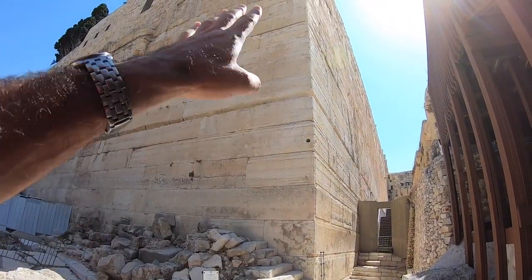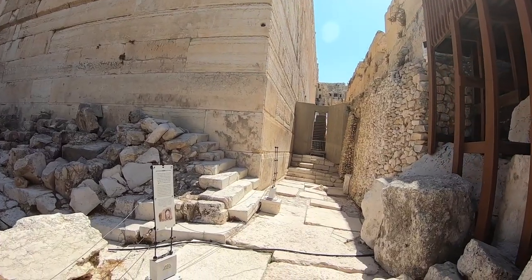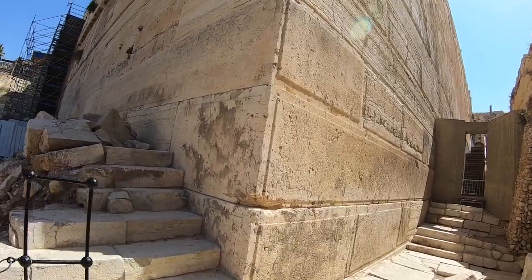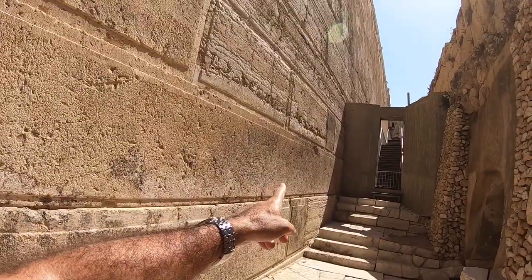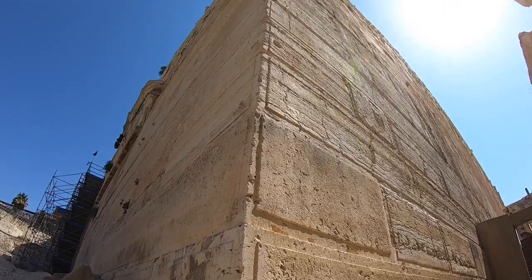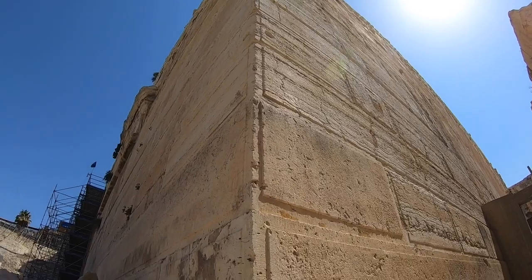This corner here is the western-southern corner of the Temple Mount. Look at the size of these rocks — this is one stone. From here, that's the width. Look how long it is — this is like 10 meters long. I couldn't know how high this is. This is all Herodian building.